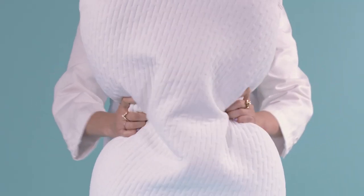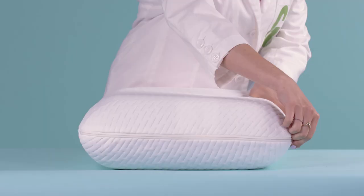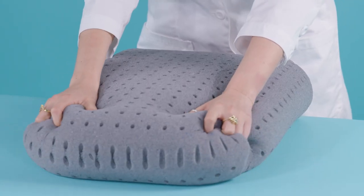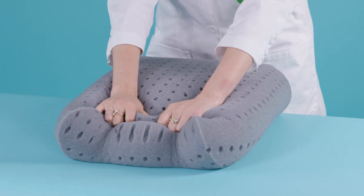If you prefer a solid foam pillow, we recommend the Tuft & Needle Memory Foam Pillow. It's made with solid foam instead of memory foam clusters, and has ventilated holes to make it breathable and prevent overheating. The brand describes the feel as squishy while remaining supportive, and we fully agree based on our evaluations.